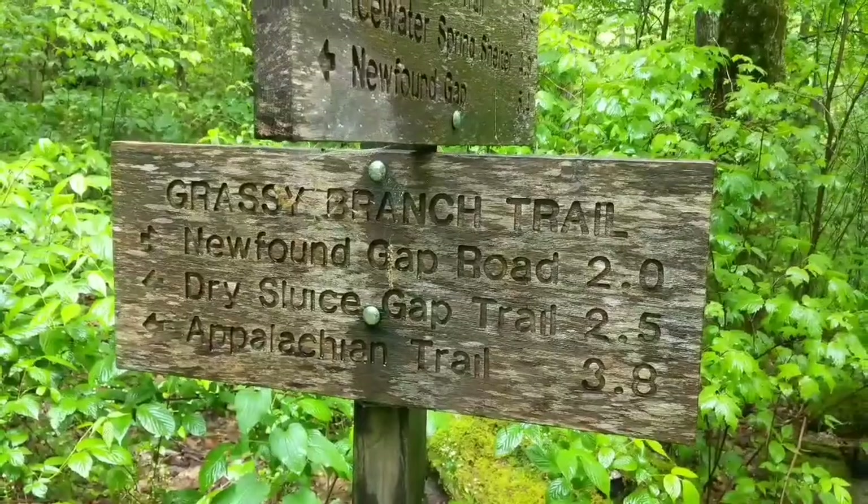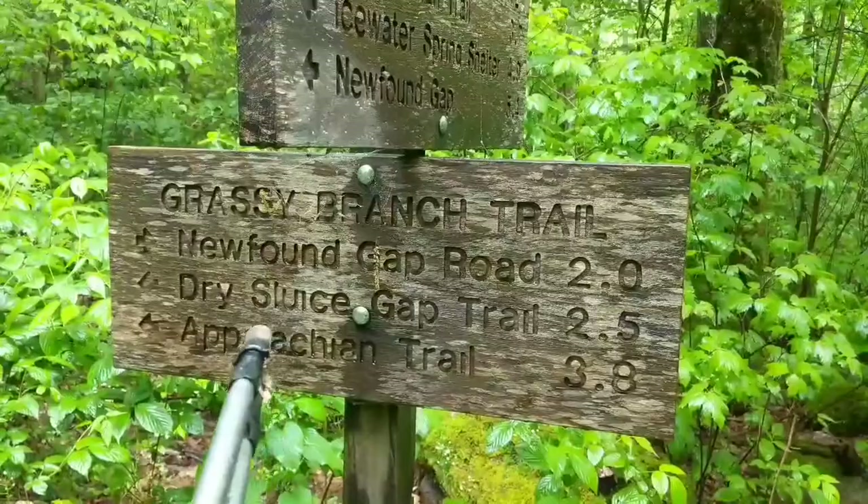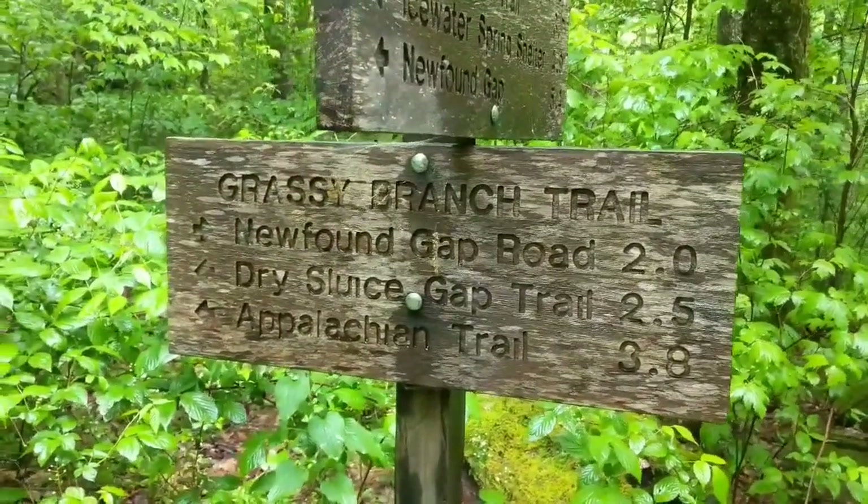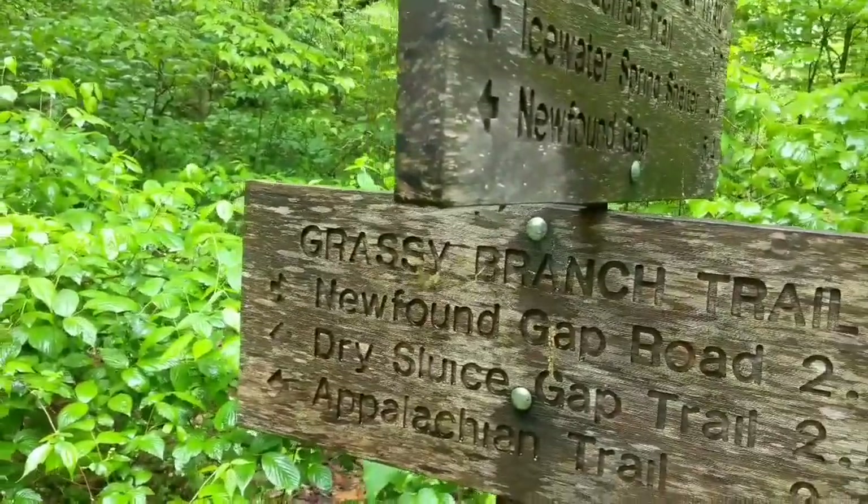Behind me you can see the Superior Wilderness frameless 35 pack. This is the first real trip I've had it out on and so far I'm really liking it — I think it's going to be my go-to pack. Break's over, we're heading down Dry Sluice Gap, two and a half miles to the next spot.